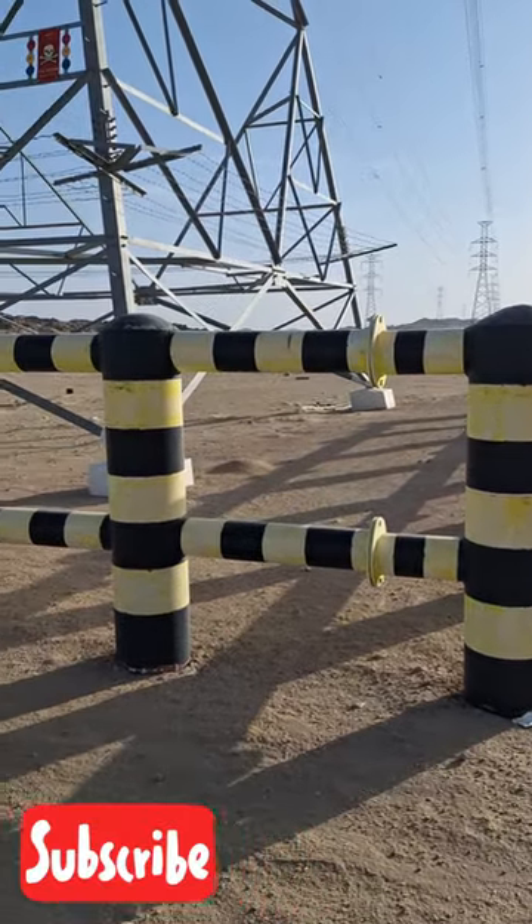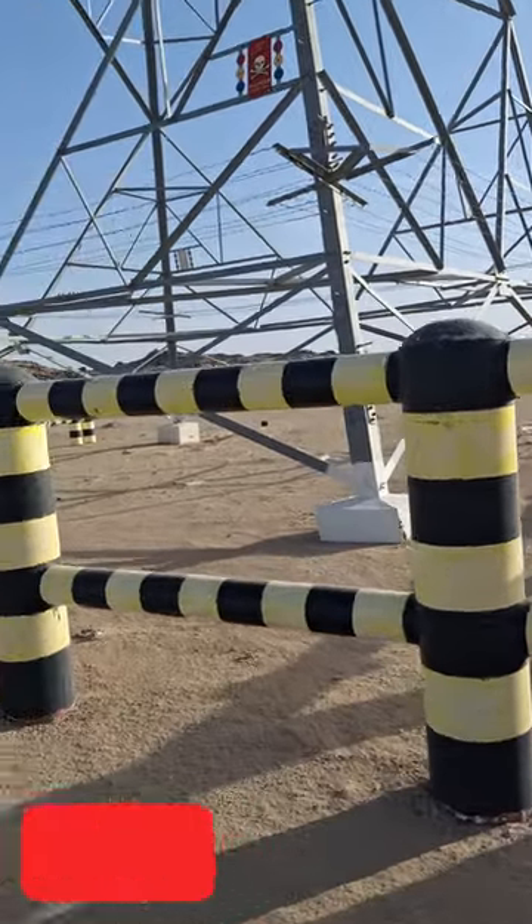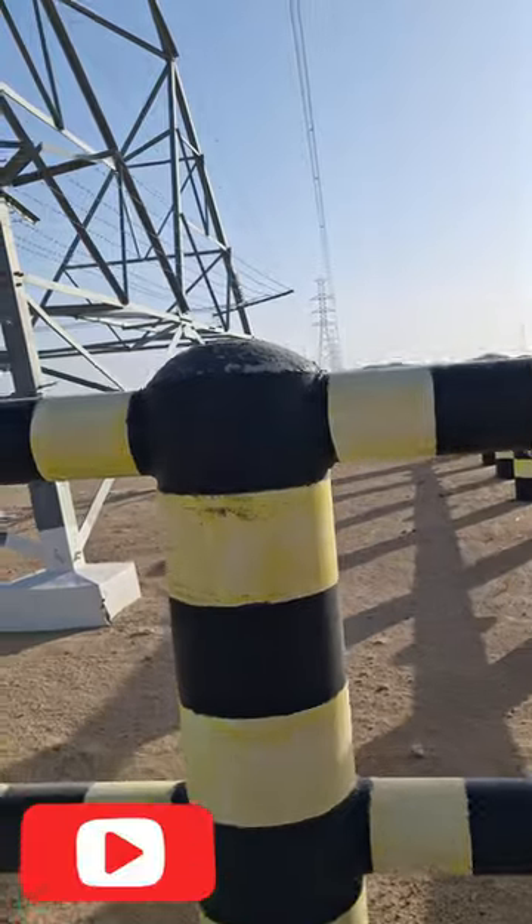Hi viewers, I will show you regarding crash barrier installation — which tower is required. Please watch and subscribe, thank you.